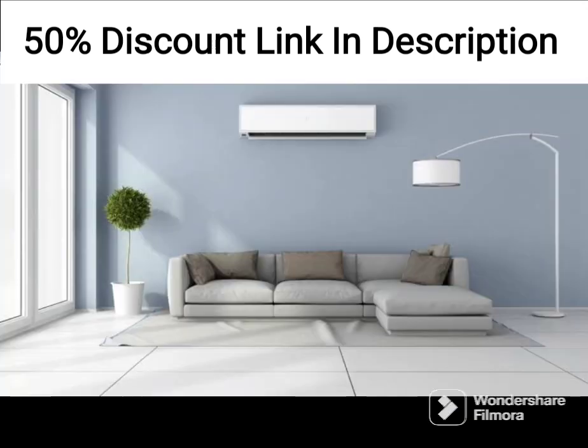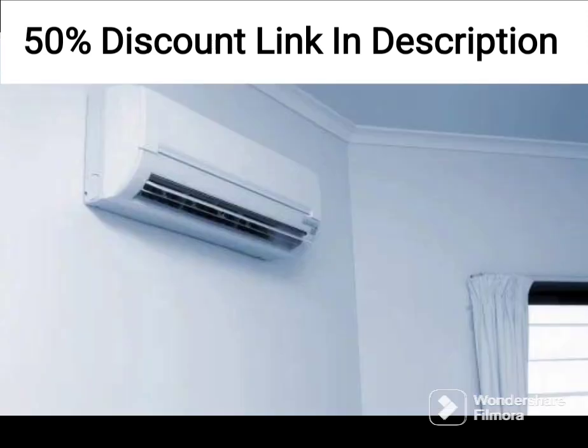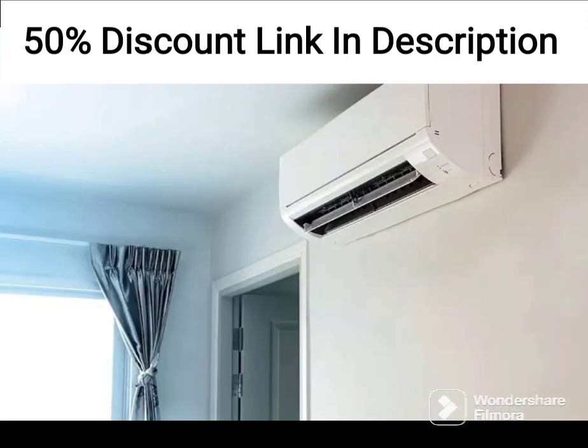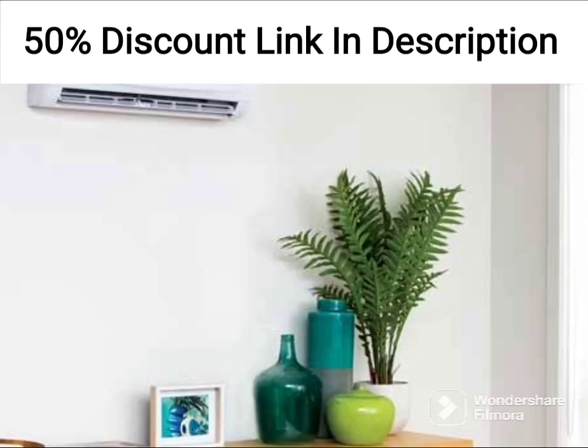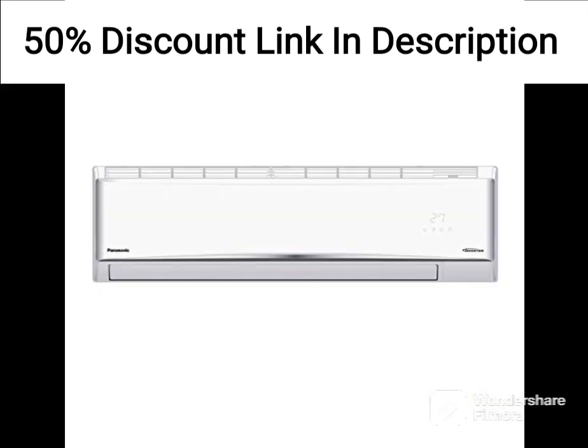Auto Restart Function: this AC has an auto restart function, which means it will automatically restart after a power outage, thereby ensuring uninterrupted cooling. Sleep Mode: this mode adjusts the temperature automatically during the night to ensure comfortable sleep. Dehumidification: the AC also comes with a dehumidification function that helps to remove excess moisture from the air, making the room more comfortable.